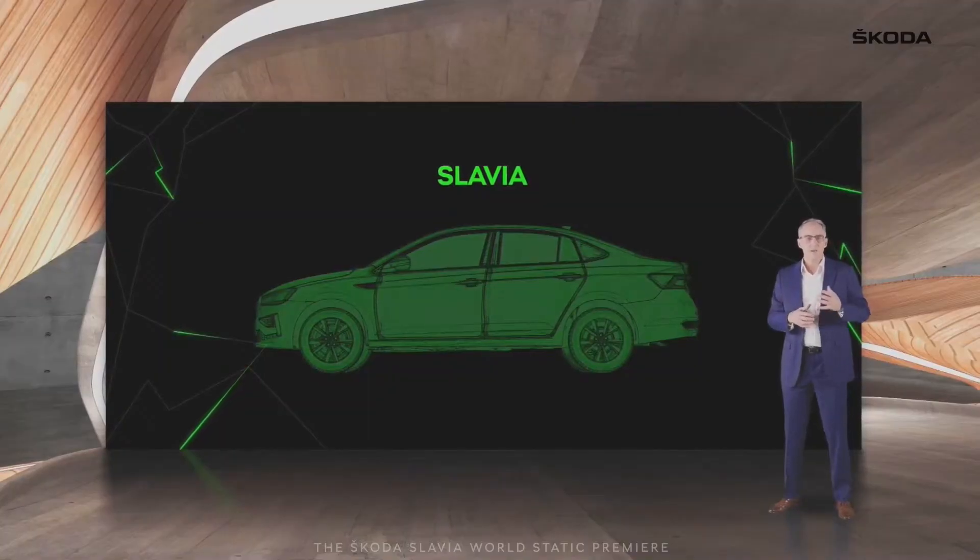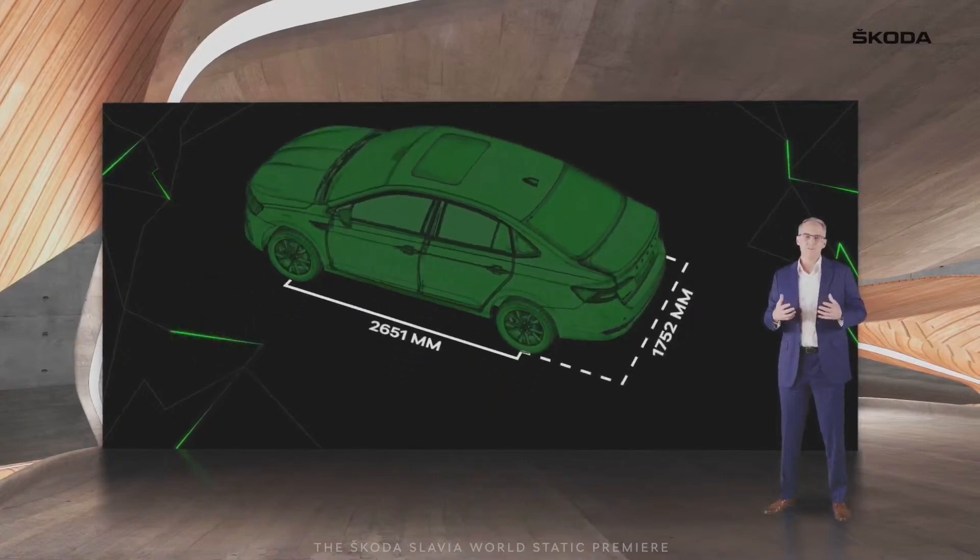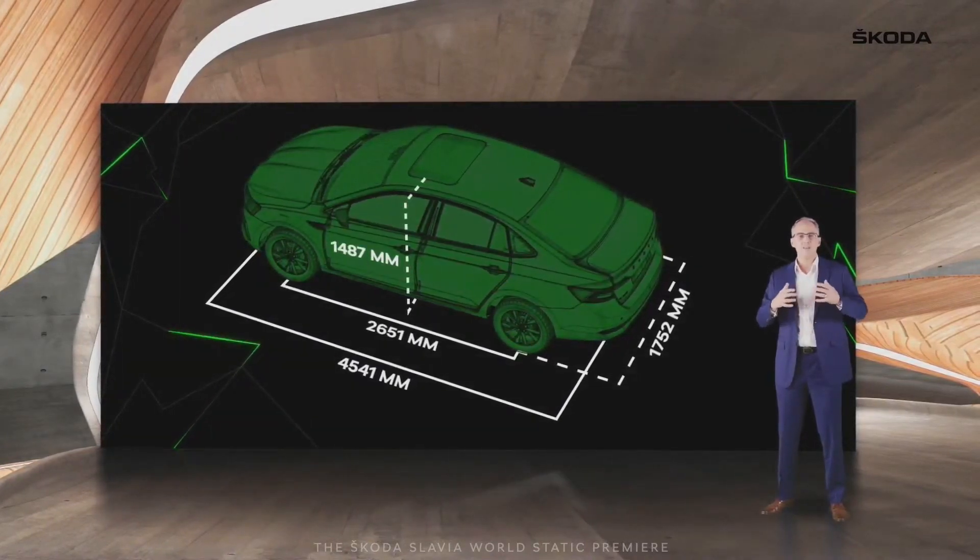Dimensionally, in comparison with its rivals, the Slavia is the widest and has the longest wheelbase, but leaves the top spot to the Honda City in terms of height and length.